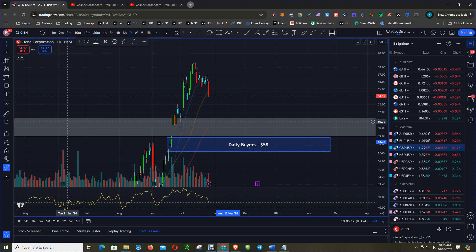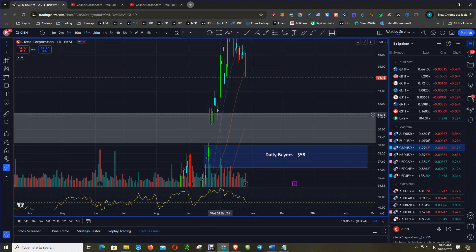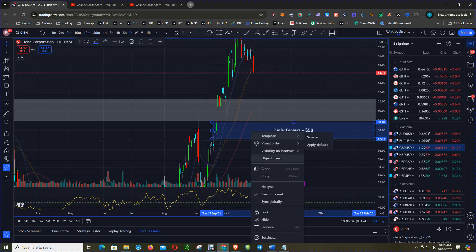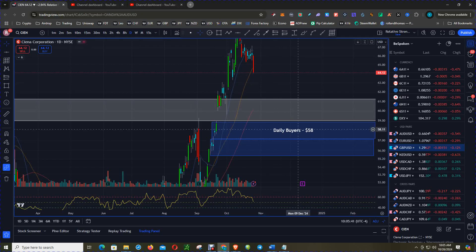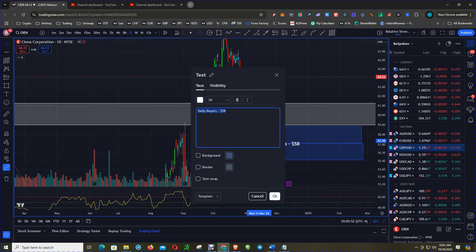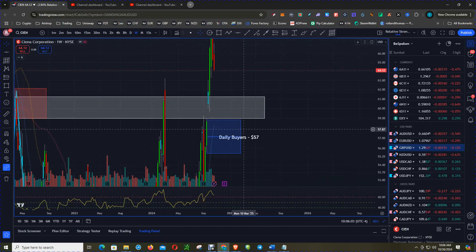Why? You do have resistance now acting as support. You also have this doji with a long wick on the lower portion of the body, pointing down to where the real buyers are. And then you have this rally-base-rally. Also want to note this other daily buy level, so combining the two levels, let's call that daily buyers at $57.